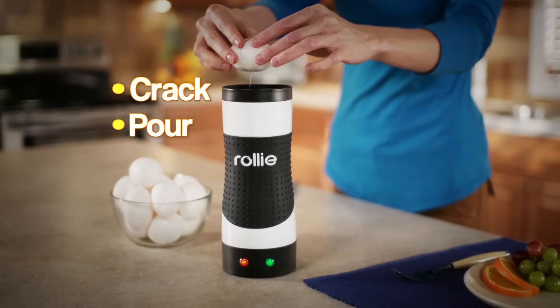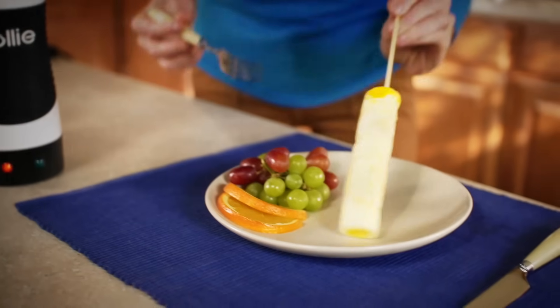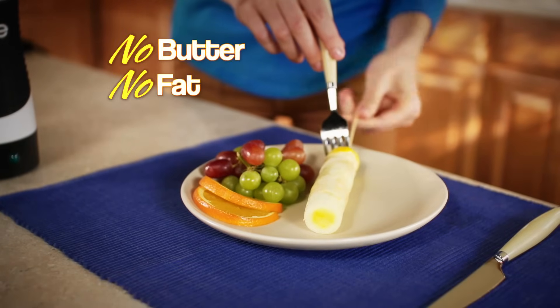Just crack, pour, and Rolly Eggmaster pops up delicious eggs in minutes. It cooks your eggs just like a real pan, without all the butter, fat, and mess.